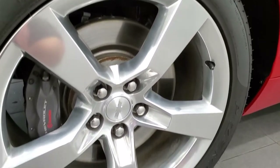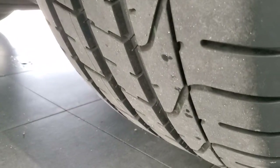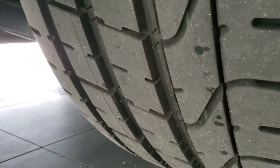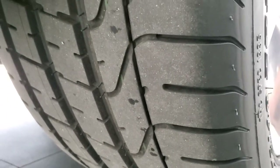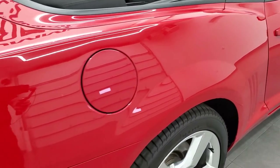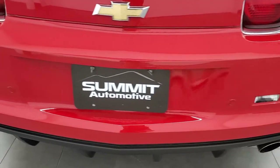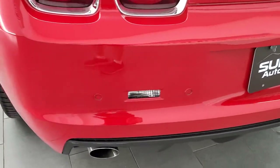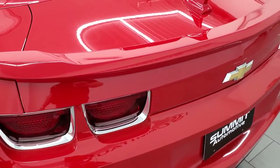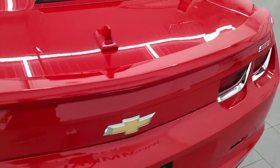The back rim is in excellent shape as well — you get the Brembo brakes back here too. The back tires actually look a little bit newer than the front tires; they're pretty new, you can still see the little wear knob on there — probably 90% of the tread or better. Coming around to the back of the vehicle, the rear bumper is in nice shape, it has the backup parking sensors and the dual tipped exhaust.